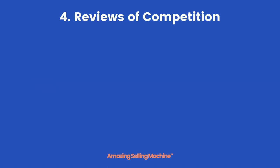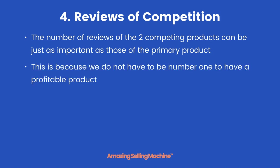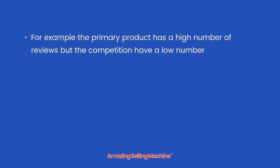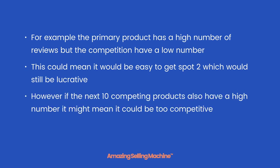The fourth element is reviews of competition. The number of reviews of the two competing products can be just as important as those of the primary product. This is because we do not have to be number one to have a profitable product — just being on the first page of results can be enough. For example, the primary product has a high number of reviews but the competition have a low number; this could mean it would be easy to get to spot two, which would still be very lucrative. However, if the next ten competing products also have a high number it might mean it could be just too competitive.